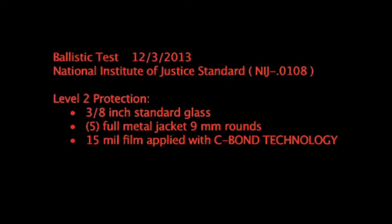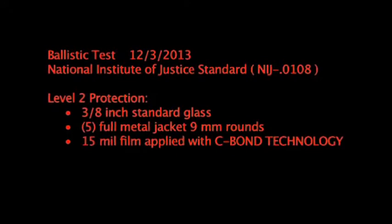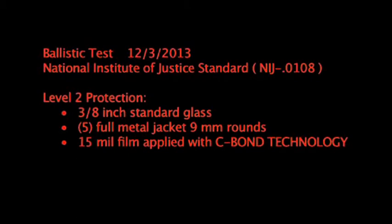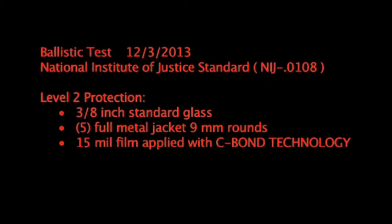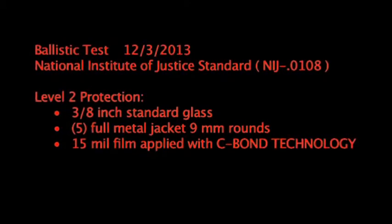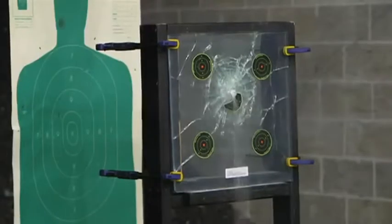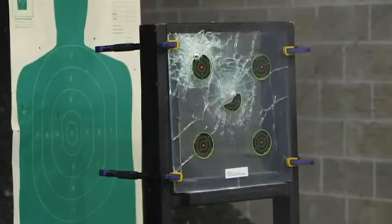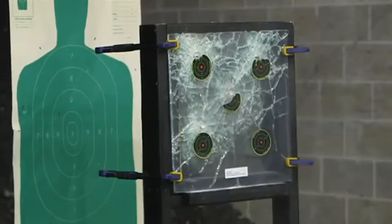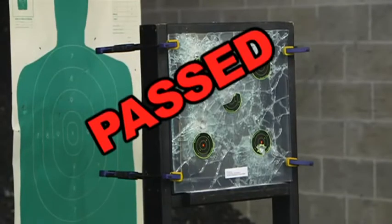Now let's see how the Sivon Technology stands up to the same test. Ballistic test, December 3rd, 2013. National Institute of Justice Standard, Level 2 protection, 3/8-inch standard commercial glass, 5 full-metal jacket 9-millimeter rounds, 15 mil film applied using the Sivon Technology application solution. Passed, and amazingly, no penetration.